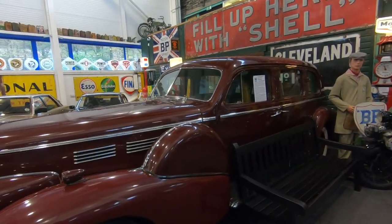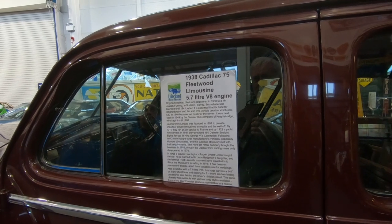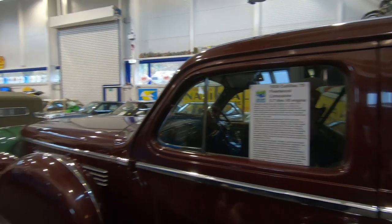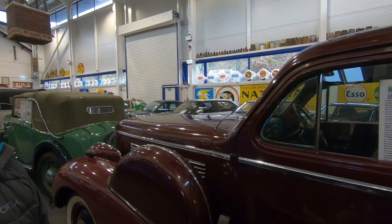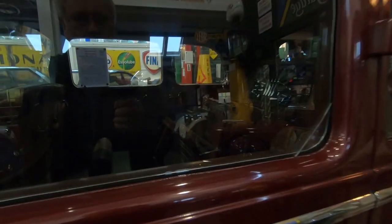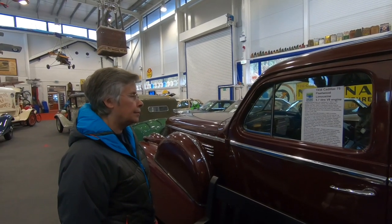There's a Fleetwood limousine — 5.7 litre V8. It belonged to James Furlong, licensed till 1941, when the Russian petrol and wartime rationing became too much. It was then used as a hire car until 1966. It's got a picnic set in the back — it's beautiful, isn't it? Imagine going to a wedding in that.